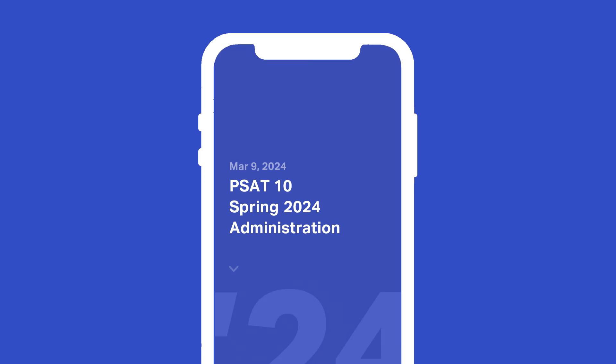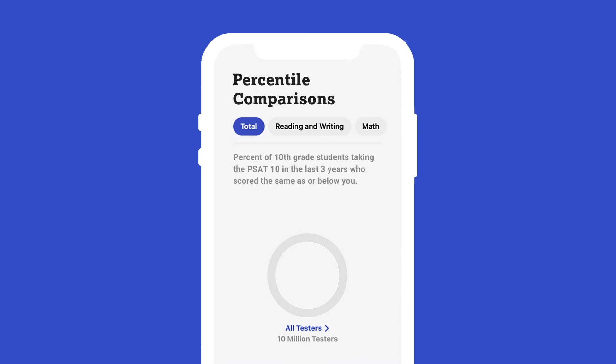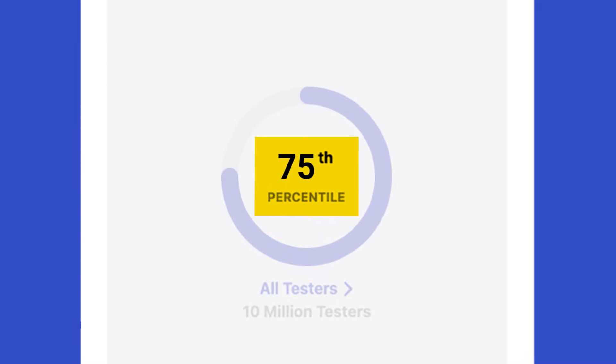If you're viewing your scores in the Big Future School mobile app, the first thing you'll see is your total score, which is a combination of your scores on the reading and writing and math sections. Percentile comparisons help you understand the percentage of students scoring the same as or lower than you. For example, 75th percentile means that your score was the same as or higher than scores earned by 75 percent of other students.